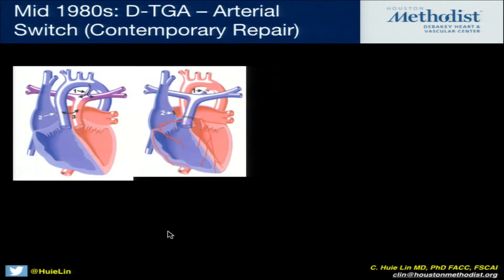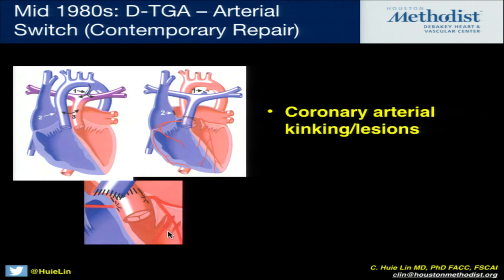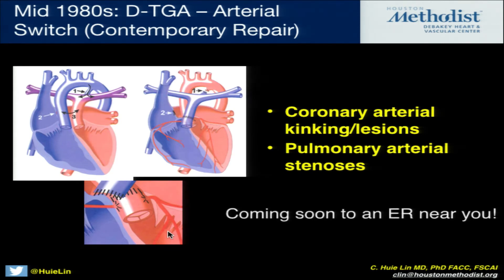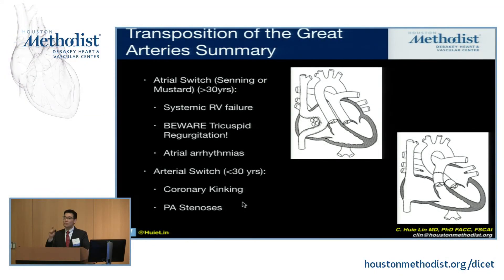The contemporary solution for transposition of the great arteries is the arterial switch — actually solving the problem by switching the arteries. However, this is done in the neonatal period and you have to bring the coronaries with you to the neo-aorta. When you do surgery on the coronaries in neonates, you can kink the coronary arteries, and these patients may present into adulthood with ischemic cardiomyopathy or angina due to coronary kinking. The other major problem is bringing the pulmonary artery forward can create pulmonary arterial stenosis, which may manifest as RV pressure overload or look like pulmonary hypertension. In arterial switch patients presenting with cardiomyopathy, remember their coronaries may be kinked, and look carefully for pulmonary arterial stenosis.